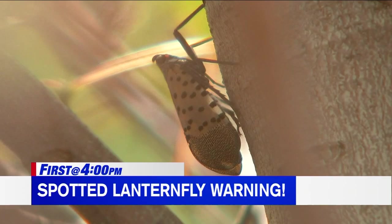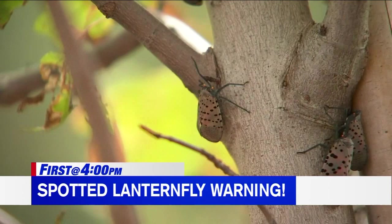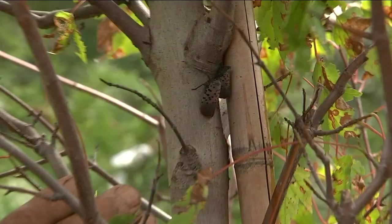Take a close look at this bug. This is what's known as a spotted lanternfly. It might look cool and colorful, but actually it is bad news. The invasive bug has taken over parts of New Jersey and experts are doing whatever they can to contain it so it doesn't destroy more plants and trees, but they need your help.